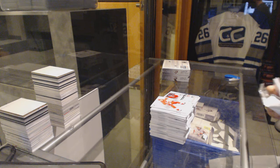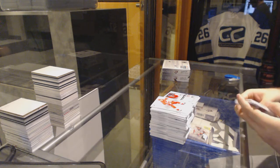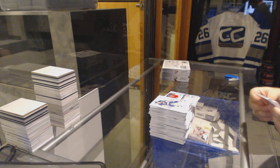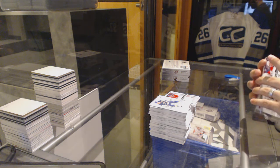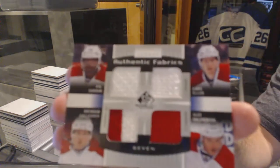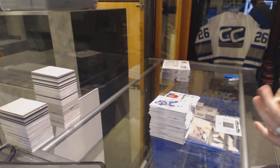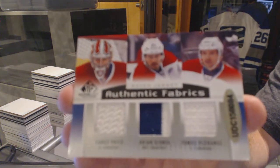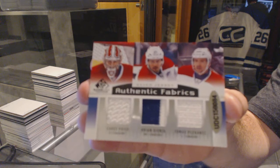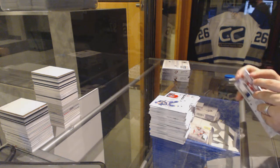This one feels interesting. We've got an authentic fabrics sevens jersey for the Montreal Canadiens — P.K. Subban, Lars Eller, Brendan Gallagher, Alex Galchenyuk, Carey Price, Brian Gionta, and Thomas Plikinich. Wow, that's pretty filthy. Nice stuff.